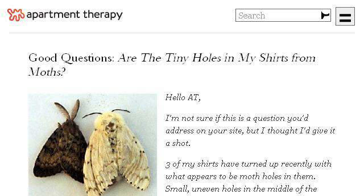Last but not least, try our third-ranked site www.apartmenttherapy.com. The web page 'Good Questions: Are the tiny holes in my shirts from Moths?' Here's the link.